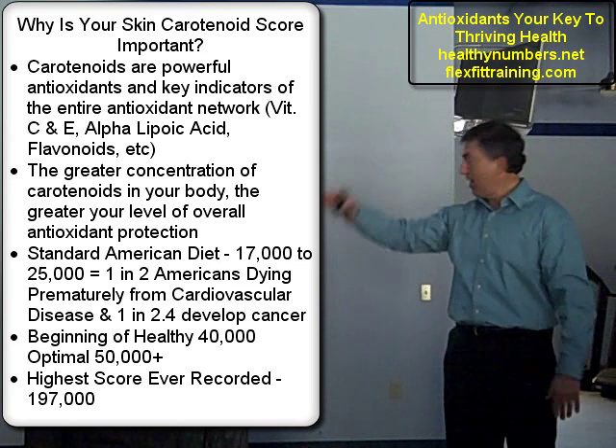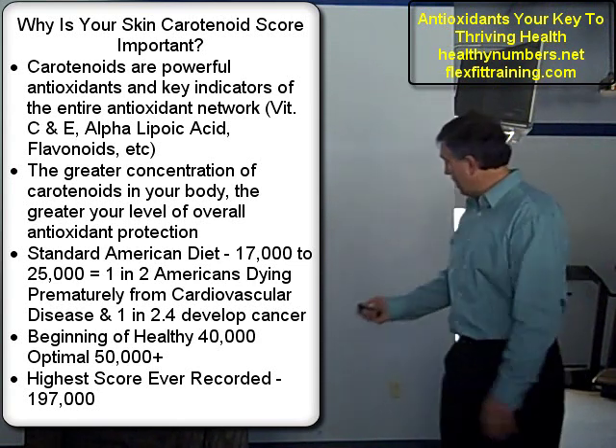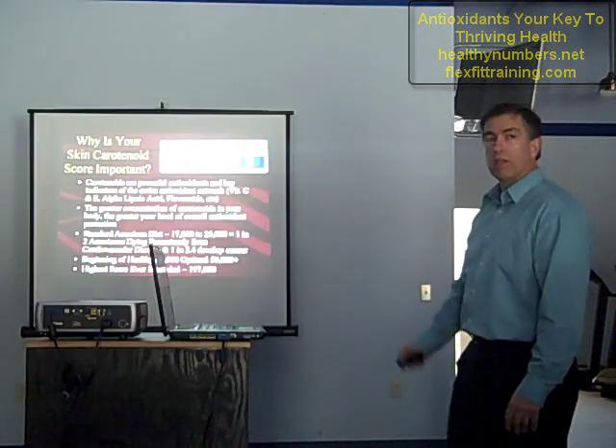The highest score ever recorded is 197,000. The highest score I've had is 85,000 — look at that compared to 197,000. We've got room.